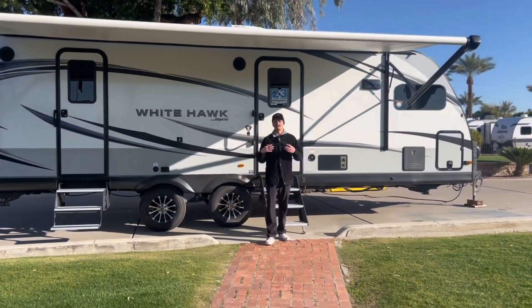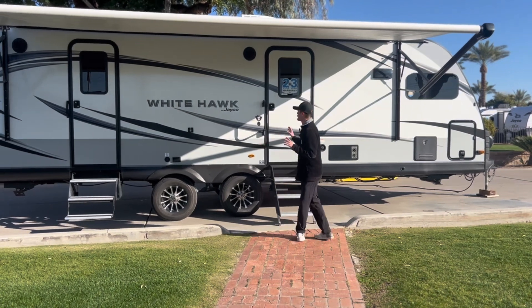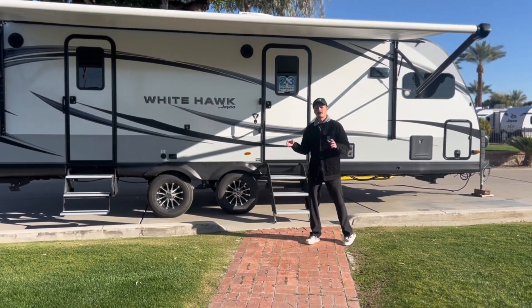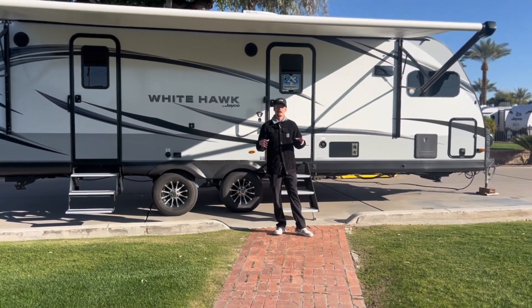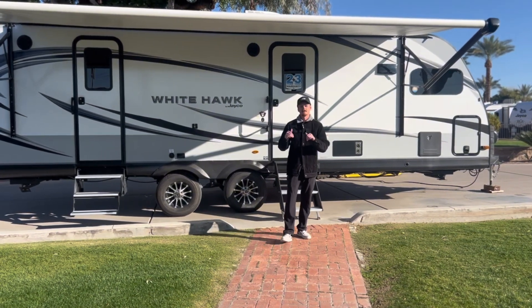What is up guys? My name is Ethan here with Worldwide RV, and today we're taking a look at the 2024 Jayco Whitehawk 26FK. This is a travel trailer that comes in just over 32 foot bumper to hitch and is just over 7,000 pounds dry. So let's go ahead and take a look inside.